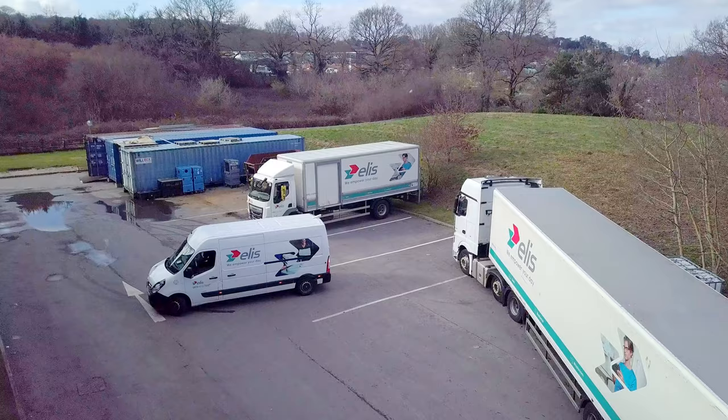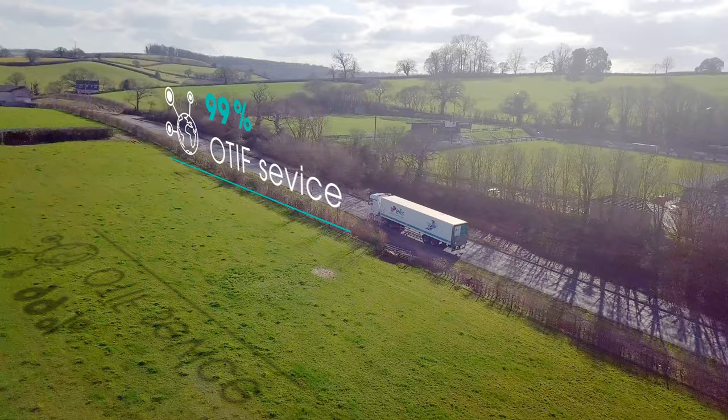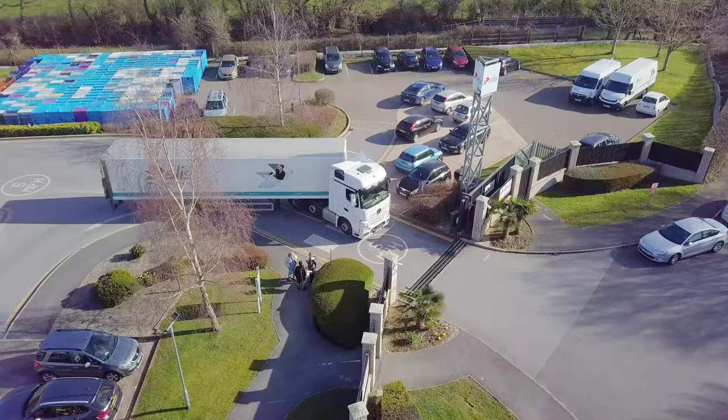Logistics are an integral part of the Elyse Newton-Abbott site. Our dedicated fleet of vehicles with CPC qualified drivers deliver a 99% OTIFF service on a daily basis, utilising vehicle tracking to ensure fleet efficiency whilst providing real-time delivery updates.